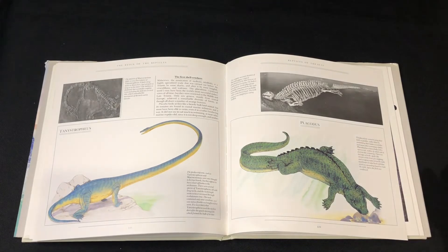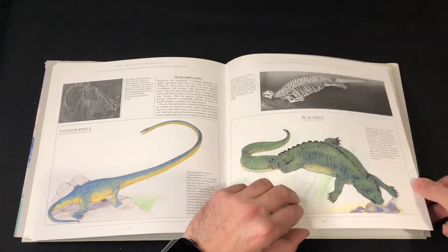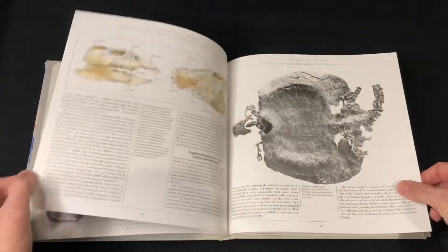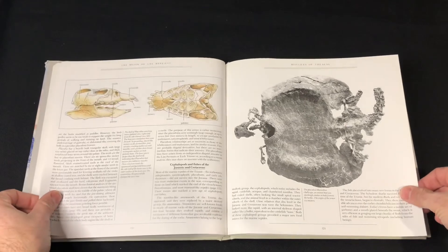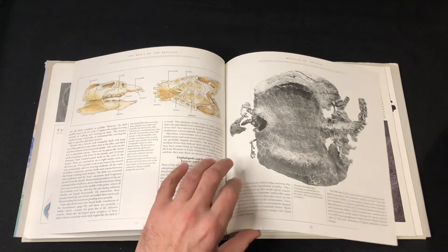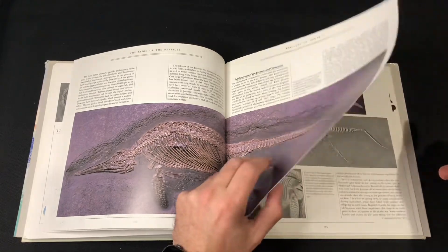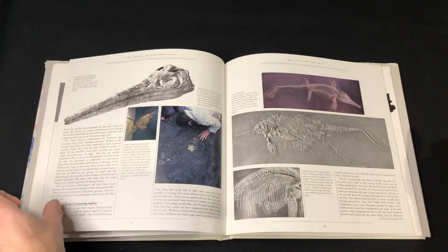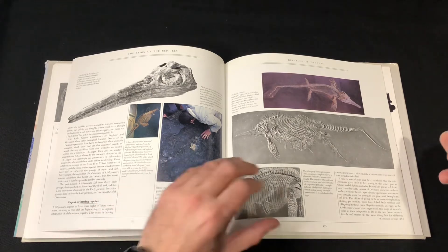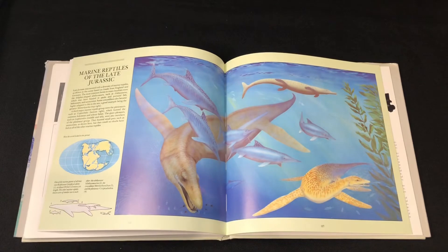A lot of fossils. Placodus — there's teeth, eating clams and so forth. We've got a pretty stark turtle here. More Ichthyosaurs — a pretty successful group. And we've got a nice marine scene: marine reptiles of the late Jurassic.